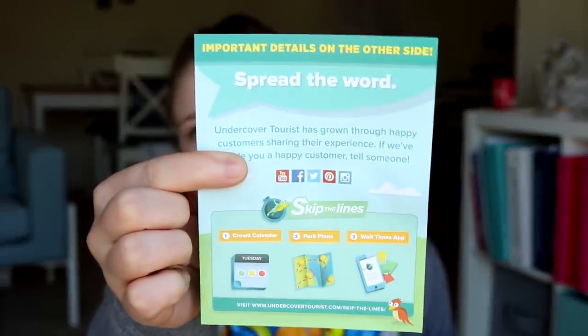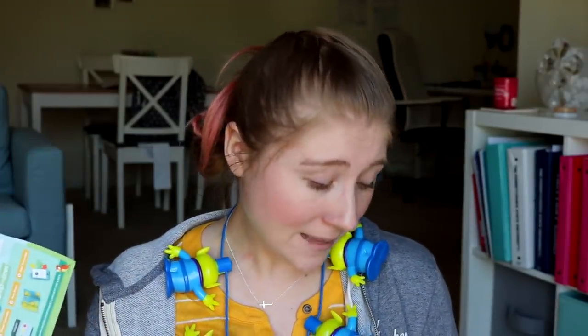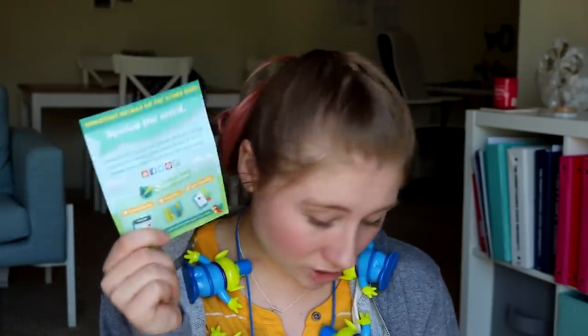I actually bought my tickets through Undercover Tourist — here's a flyer that was in my package. This is not sponsored, but they were the best deal I could find and my friends said they'd heard really great things about that company. It did activate my park ticket, so I'll let you know how it goes. I was able to get a five-day park hopper for $500, which I know is a lot, but it's better than all the other deals I was finding.